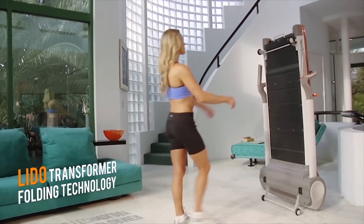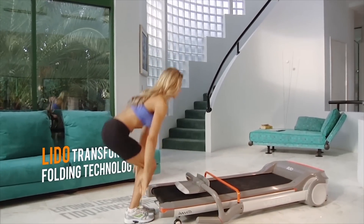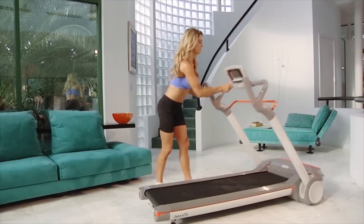Introducing the Lido Treadmill, Yowza's compact workout solution with transformer folding technology — the perfect fit for any space.